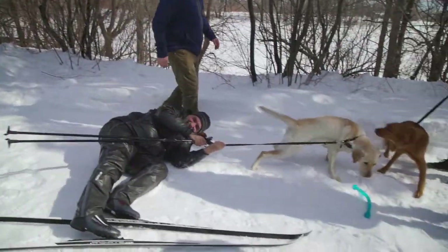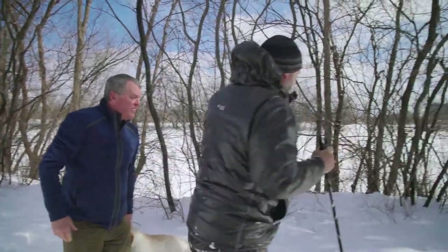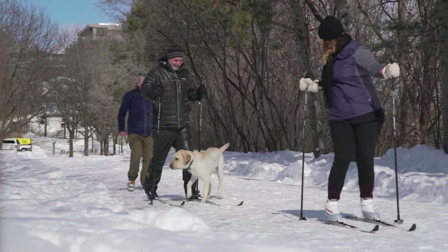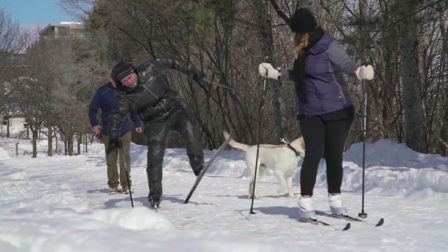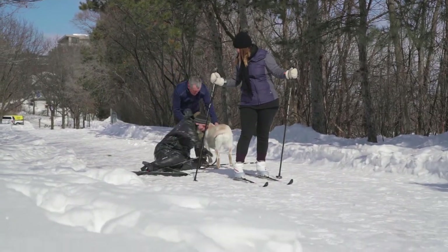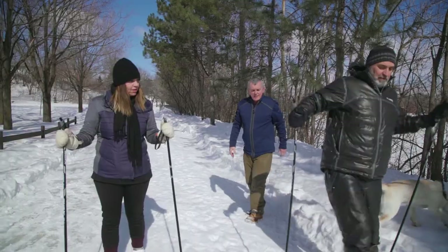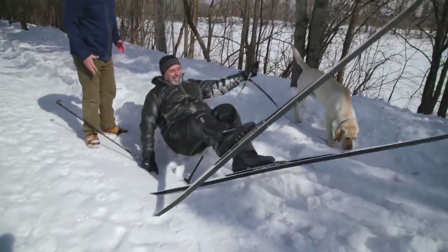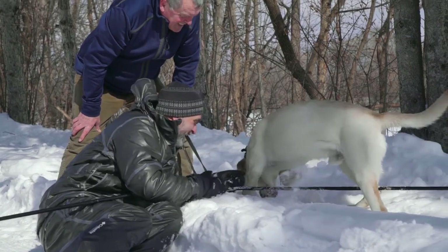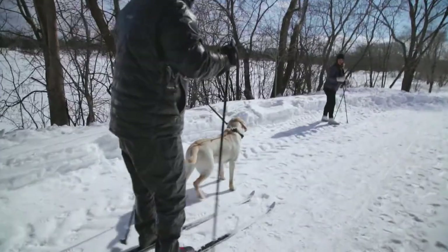Didn't take long for Sherman to remind me that he's still a very young Guide Dog Trainee. We finally get skiing along nicely and, well, Sherman had other things on his mind.